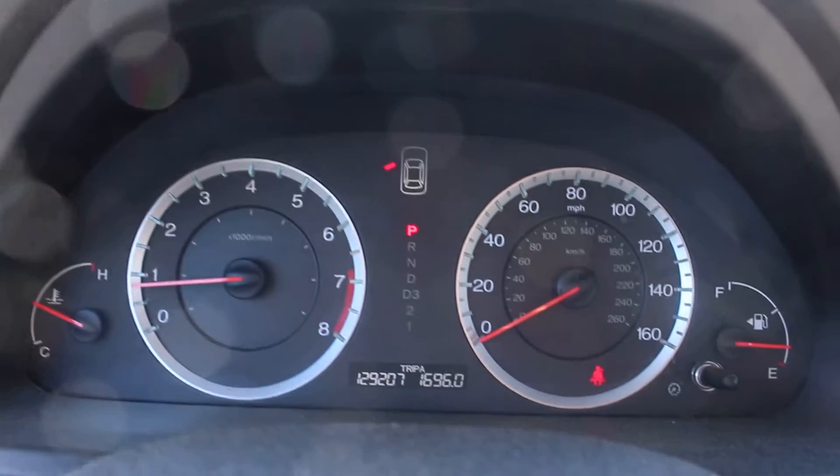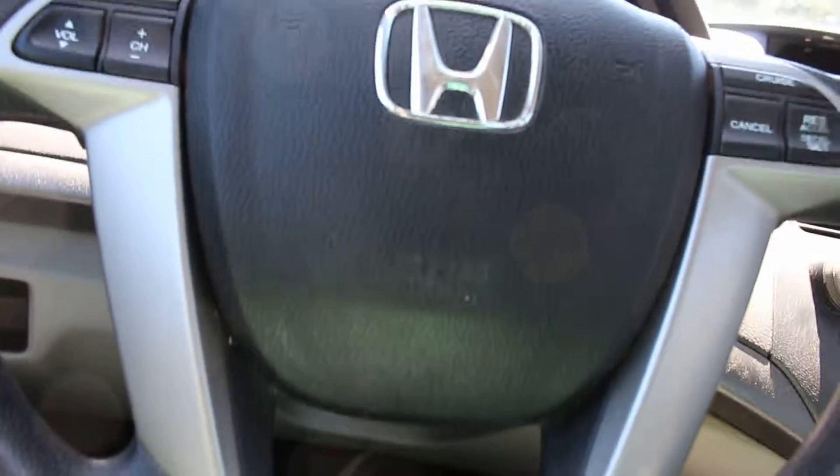No check engine lights. The car is mechanically very sound. Let's buckle up and take it for a ride.